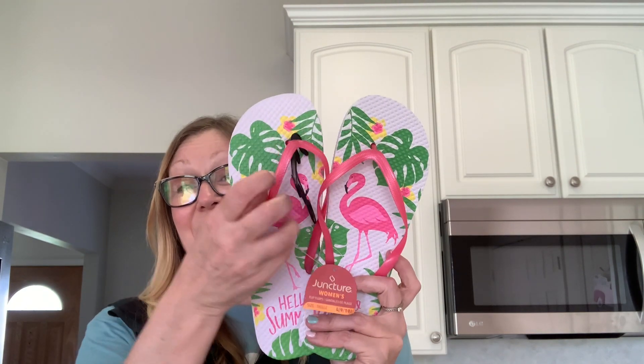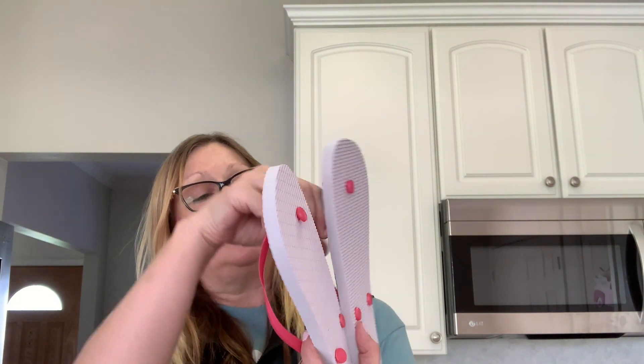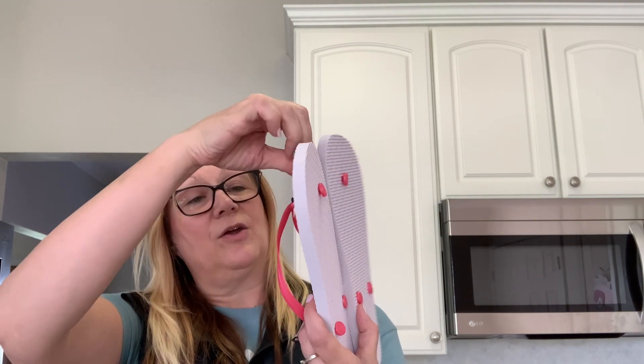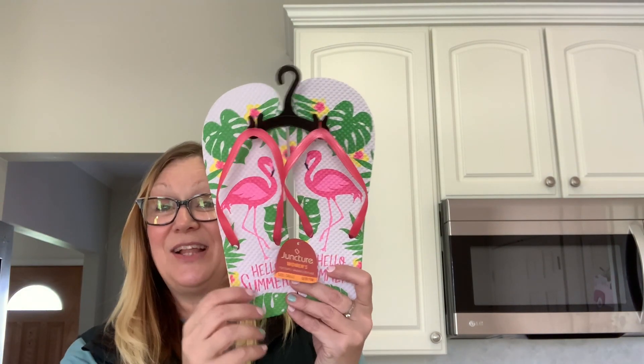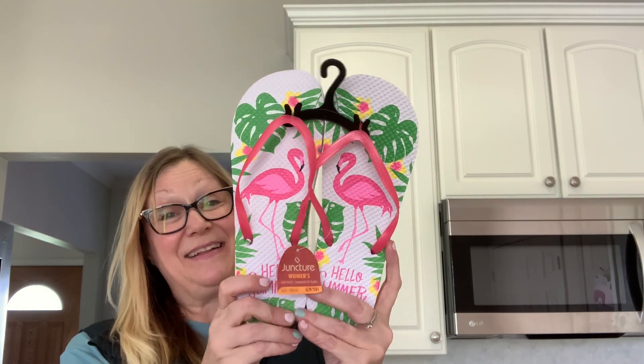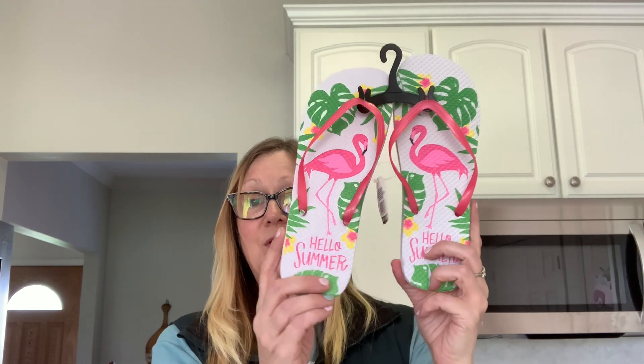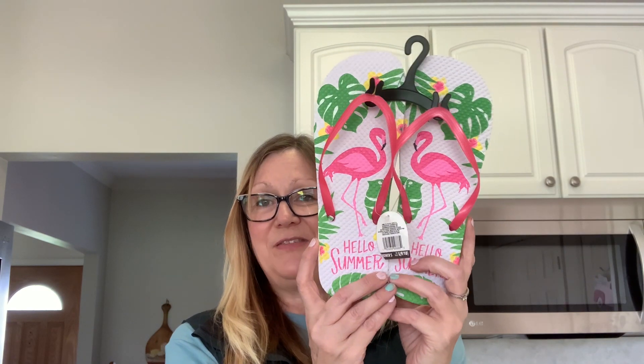Then I picked up these flip flops. I love these — I think they are super cute. I love the flamingo on them. This little hanger thingy came off. It says 'hello summer,' and that is exactly what I said this weekend. I cleaned out my deck, hosed it down, put up my umbrella, and I have some flowers out there. I said hello summer!